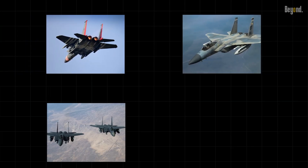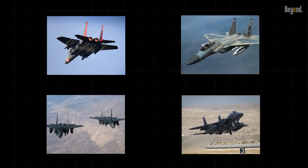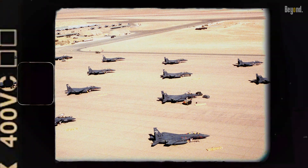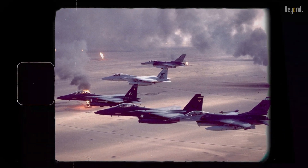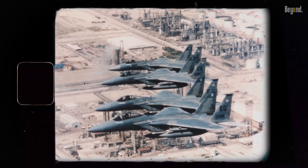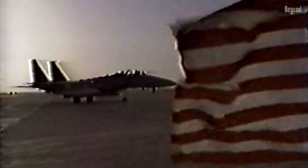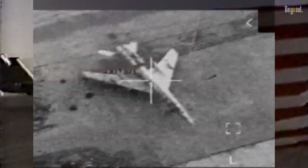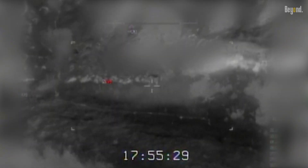Throughout the 1980s and 1990s, the F-15 saw action in various theaters around the globe. It played a pivotal role in Operation Desert Storm, used extensively for air superiority and strike missions. In the new millennium, the F-15 further proved its worth above Afghanistan and Iraq, performing air-to-air combat and precision ground attack missions, underscoring its versatility in modern warfare.